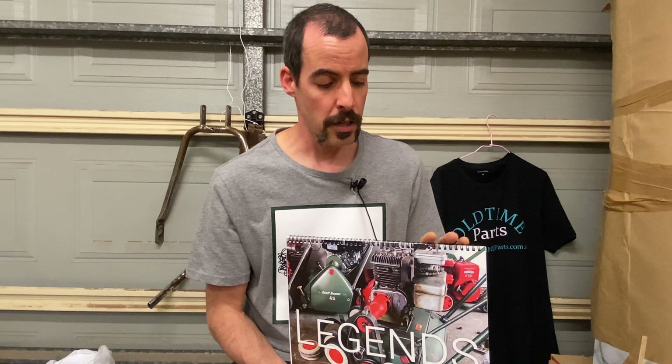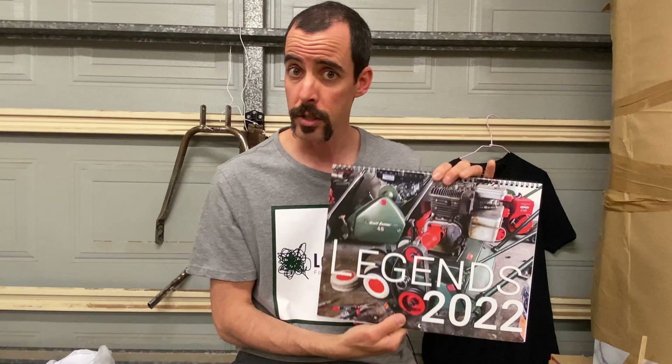No pressure, but the Legends 2022 Calendar from Lovelorn — get on it. Thanks for watching, guys.